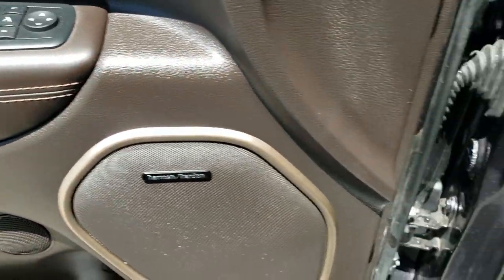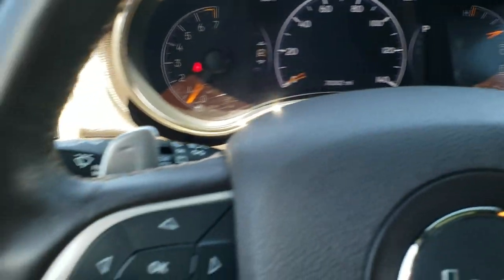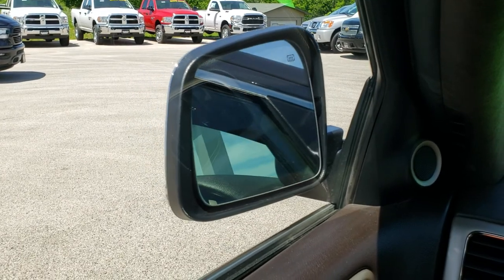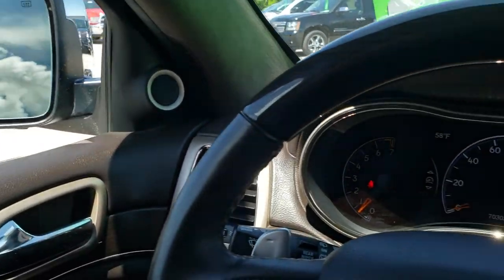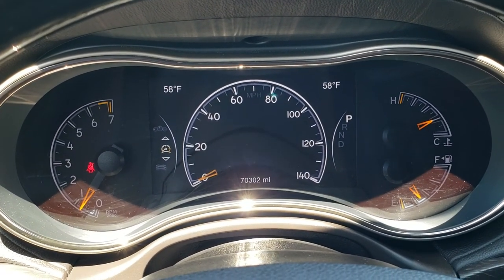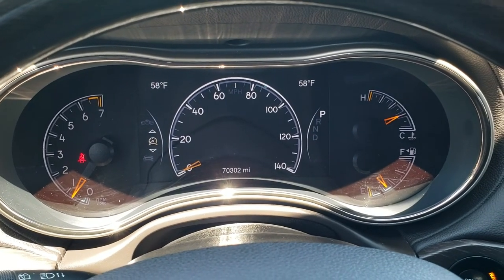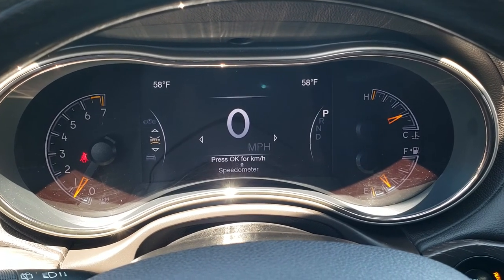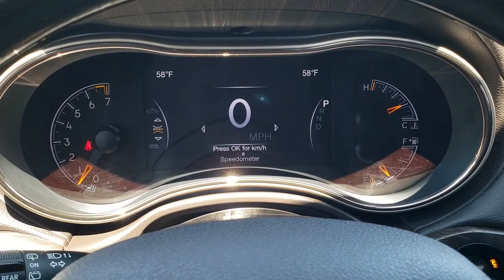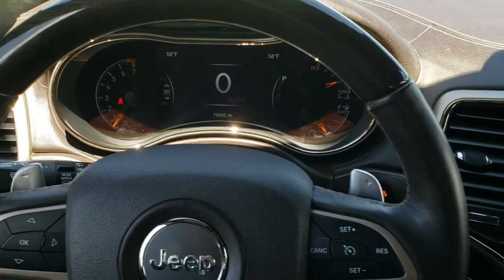Memory driver seat, power windows, power locks and power mirrors, auto headlamps, and your power tilt and telescopic steering wheel. It does have the power folding mirrors and you can see those work really nicely. This one has 70,302 miles. You've got a digital speedometer, and you can change how that looks — the actual readout or the old school one. You get all your information on there as well. Comes with a heated wood grain trim and leather-wrapped steering wheel.